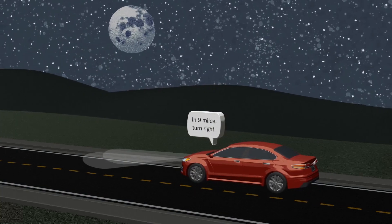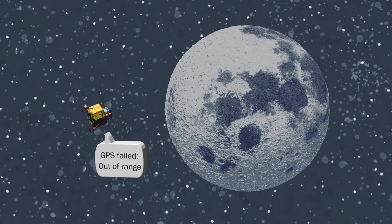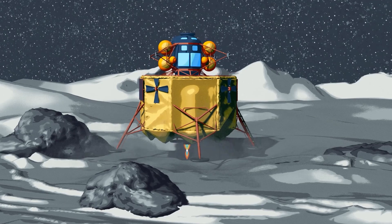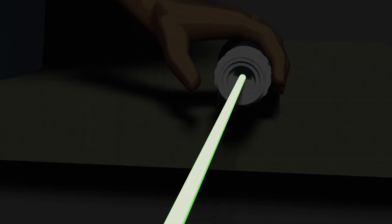GPS doesn't work in deep space. So, how do spacecraft land on the moon? Landing on the moon safely and accurately requires advanced algorithms and lasers for navigation.